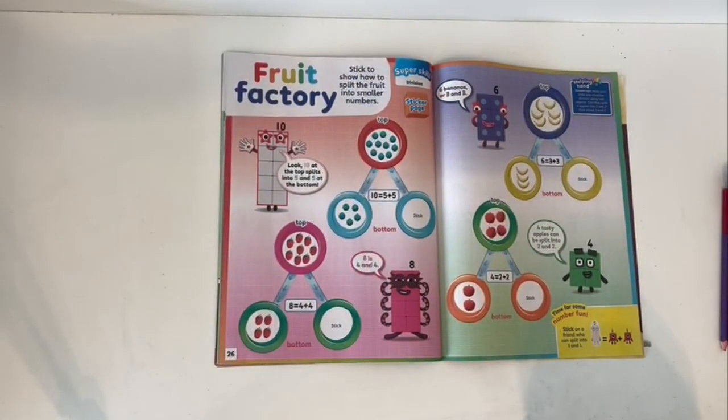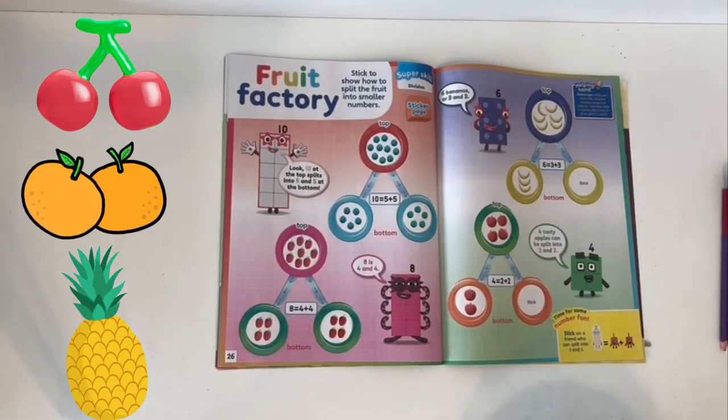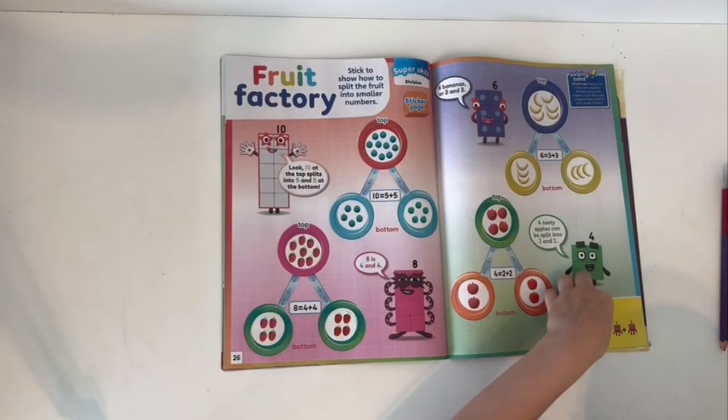Fruit factory! Stick to show how to split the fruit into smaller numbers. Stick on a friend who can split into one and one: one plus one equals two.